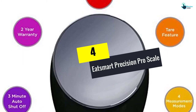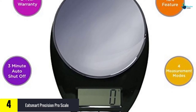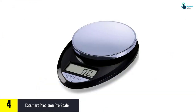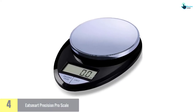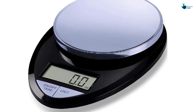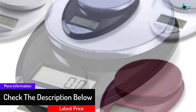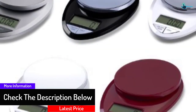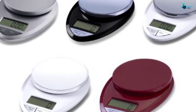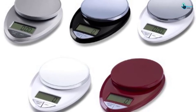At number four we have the Eat Smart Precision Pro Scale. This is a good choice for people following specific dietary requirements, bakers, or those who want accurate and professional results. It can accommodate up to 11 pounds and displays readings in kg, grams, lbs, and ounces. The one gram / 0.05 ounce graduation makes weighing small quantities easy, and the three-minute auto shutoff conserves battery power. It runs on two AAA batteries, though some consumers find it a bit too light.